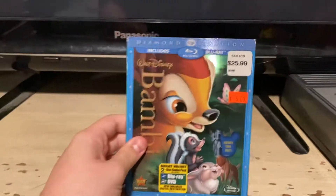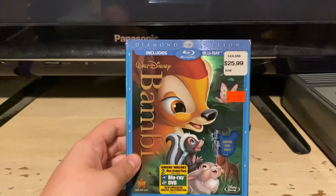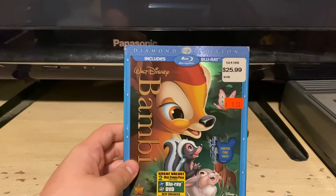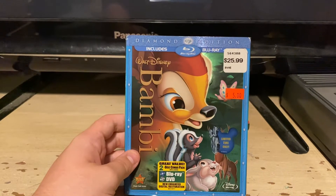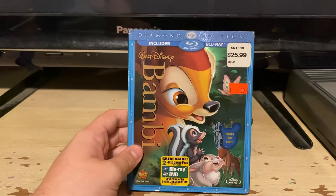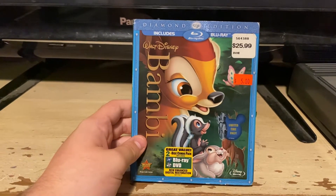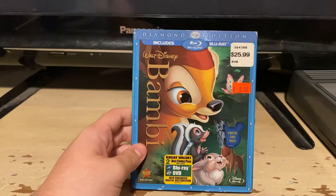They're from Disney. Here's the 2011 Blu-ray of Bambi. This is a 1942 movie. Diamond Edition includes Blu-ray plus DVD, limited time only. Great value. Two-disc combo pack includes Blu-ray and DVD. New enhanced digital restoration.